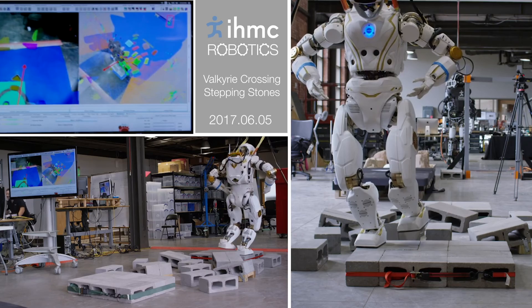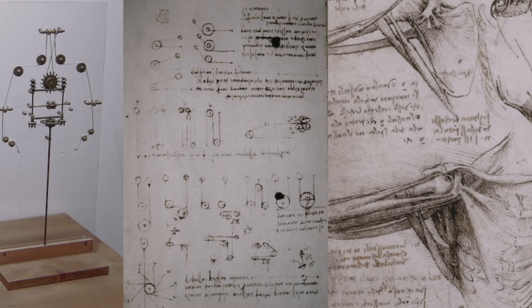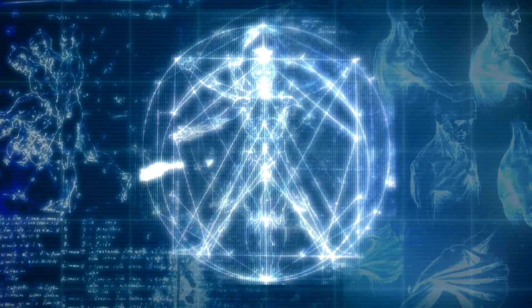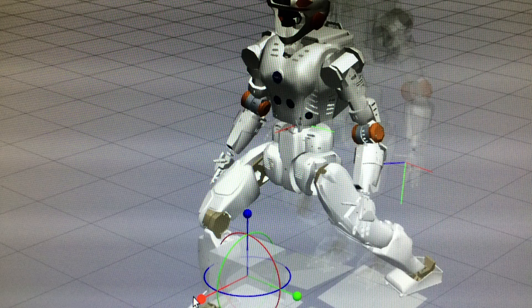They say that the journey of a thousand miles starts with a single step. You can think of the first step as Leonardo da Vinci's mechanical knight. Da Vinci started asking questions about human physiology — how our bodies move, what are our degrees of freedom, and how our muscles move our body around. And these are still the questions we ask in robotics now when we are building humanoid robots.